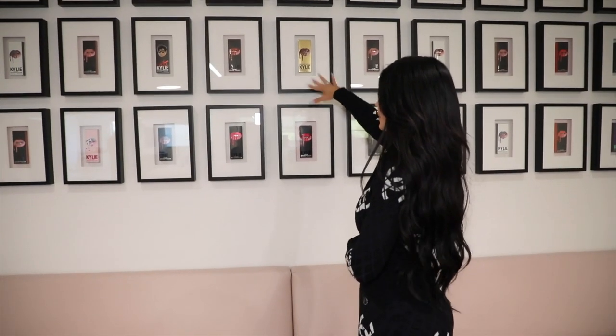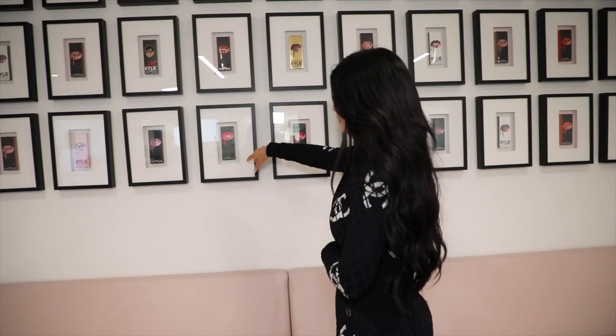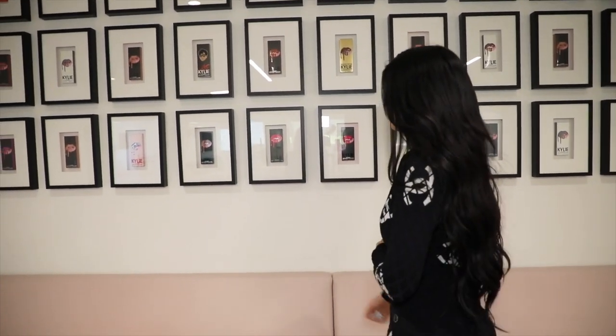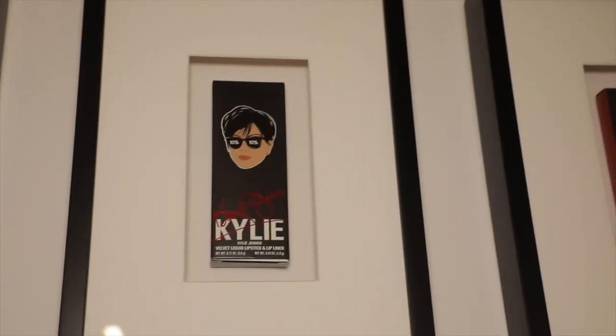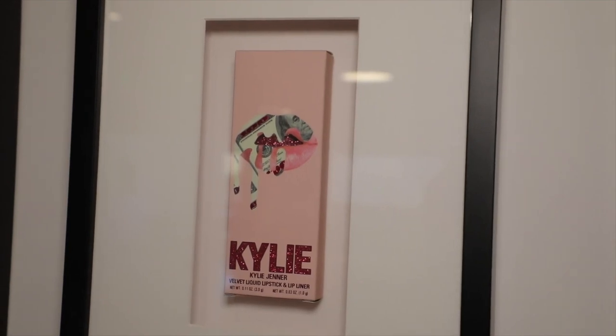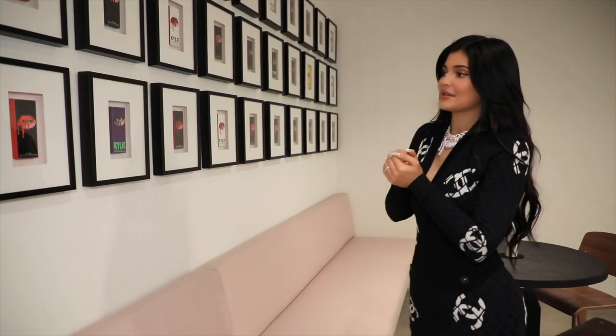This was from the first birthday collection — I did a gold theme. This was from my birthday in 2018. Here is the Kris Jenner lip kit, one of my favorites. And we have my most recent birthday collection. I love this wall — another way to create art using our products.